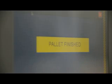When the cycle ends, the operator replaces the empty pallet with a full pallet.